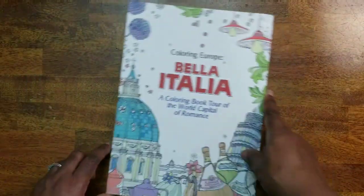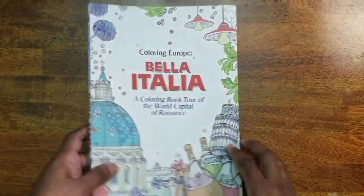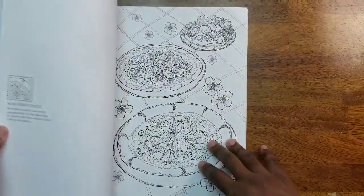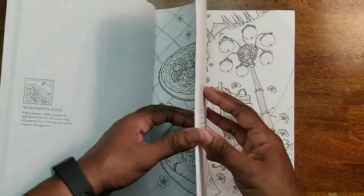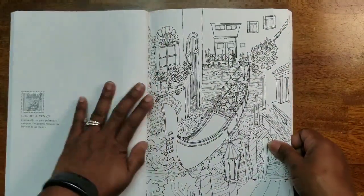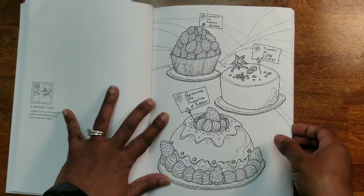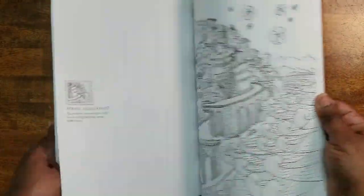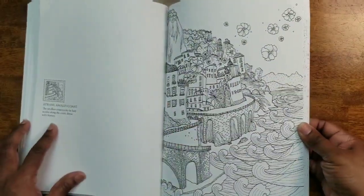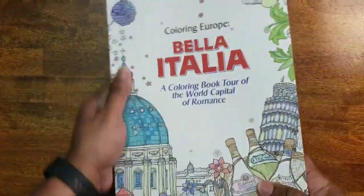The last in the B group is Bella Italia: Coloring Europe by Waves of Color. My goal was to go to Italy sometime this year — I've always wanted to check out the beautiful architecture, sculptures, and art. This is a really cool book. I haven't colored anything yet because I want to wait until I actually visit, so I can recall the colors I saw there.